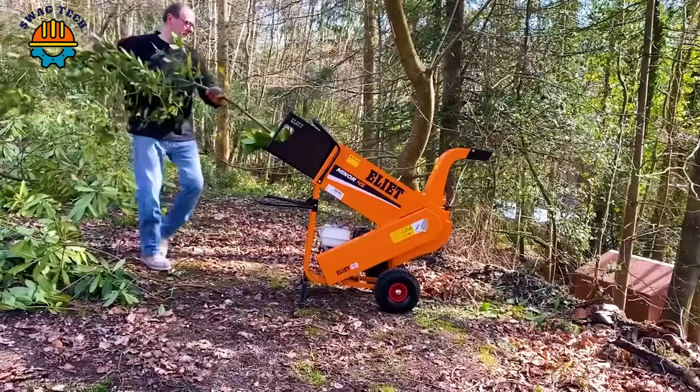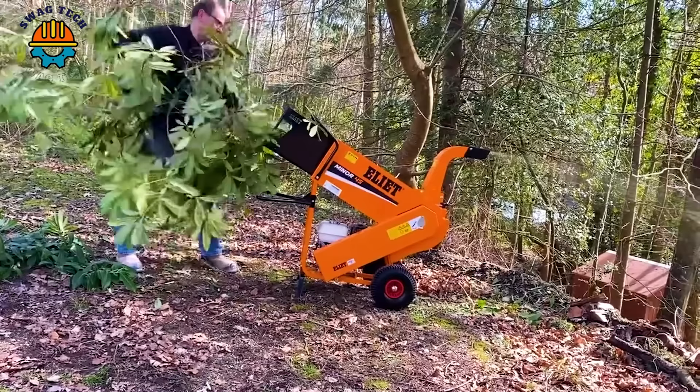Thanks to this convenient wood chipper, he alone can take care of all the work in this small forest.